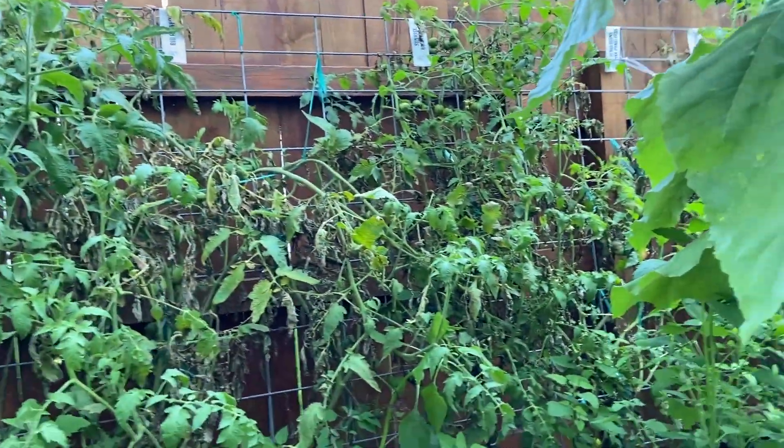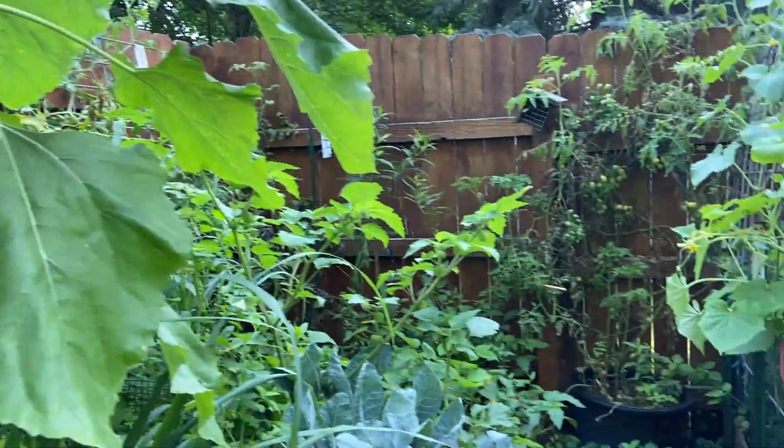You can just see the tomatoes are not doing very well. They're growing and getting some tomatoes, but it's not the jungle it used to be.